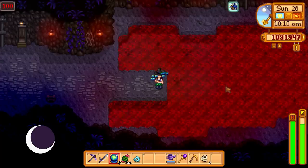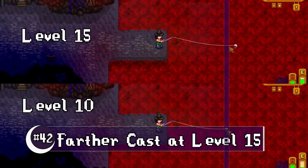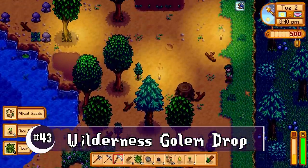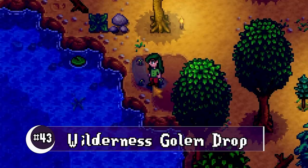With buffs, reaching level 15 of fishing now allows you to cast much farther. Wilderness golems now have a much higher chance of dropping rice shoots, making a wilderness farm much more profitable at the start of a new game.